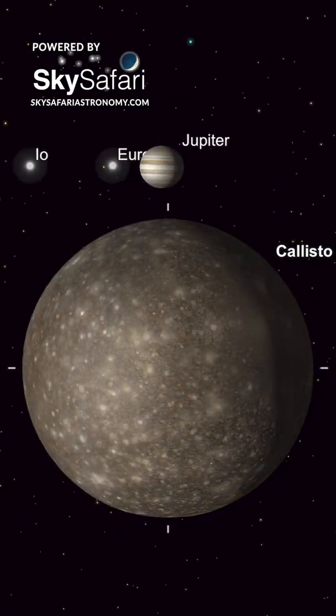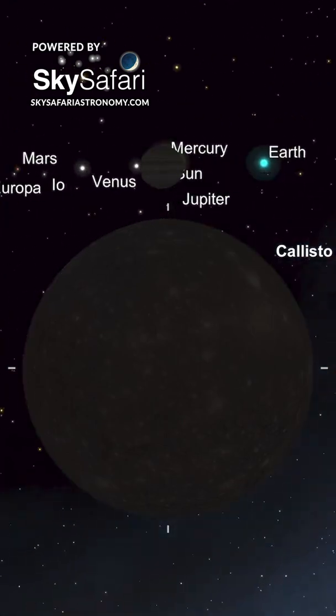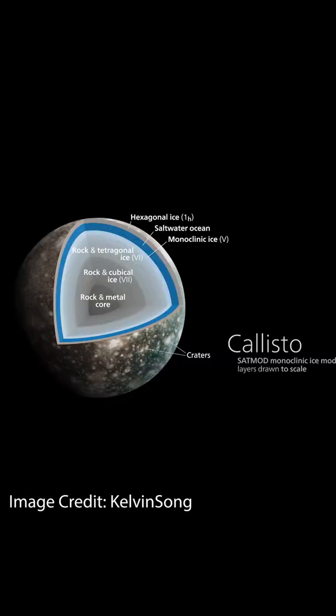Like many other moons in our solar system, including our Earth's moon, Callisto is tidally locked to its parent planet, Jupiter, causing one side to face the planet at all times throughout its 17 Earth-day long orbit.